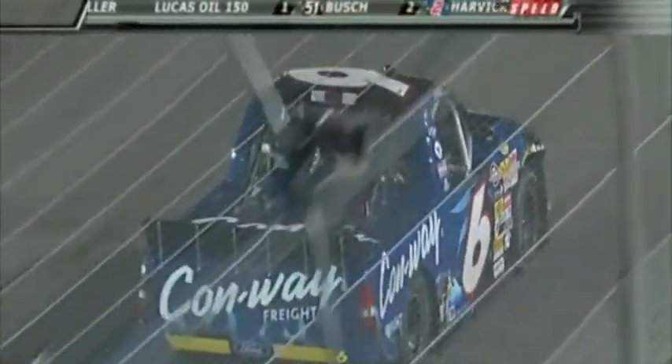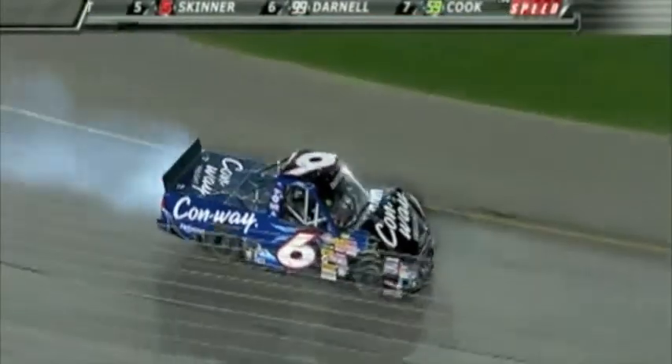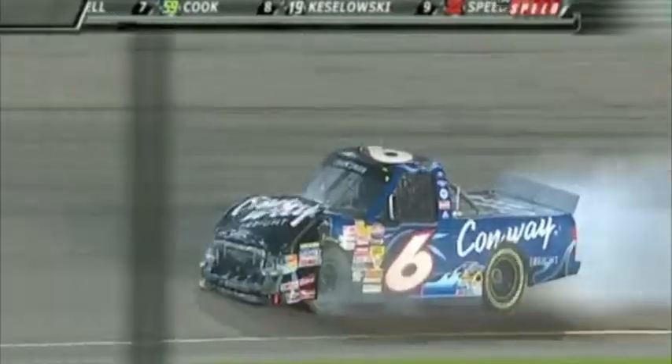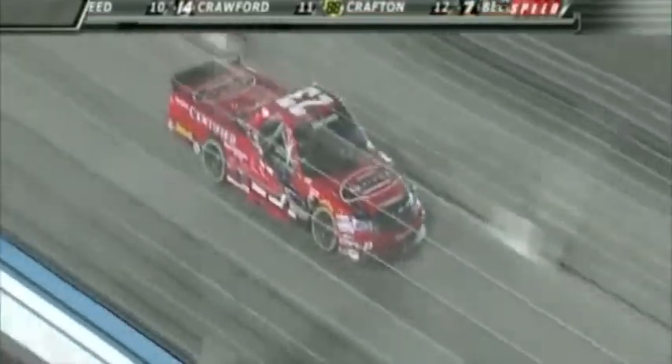The caution came out on lap 62. Will we see anyone duck in and say they're going to come to pit road for their final time? I think absolutely, because not all these guys are getting good enough fuel mileage to have made it from that last pit stop. We'll see a lot of guys come down pit road to make sure they have enough fuel — you have to think about a green-white-checkered finish.